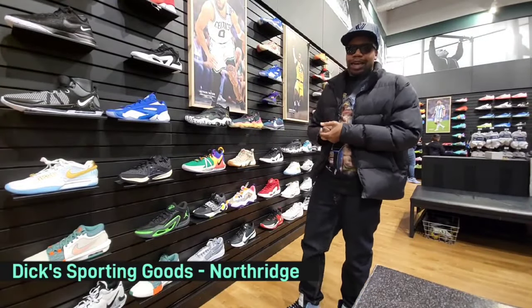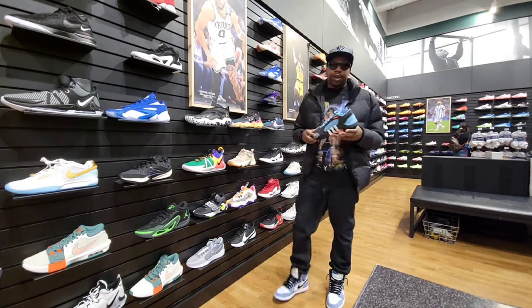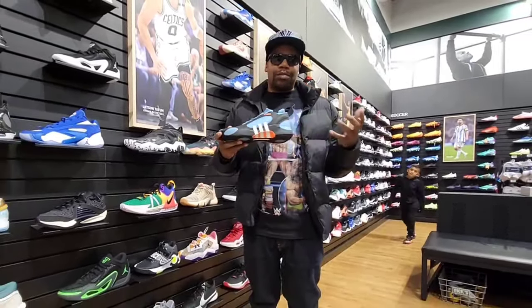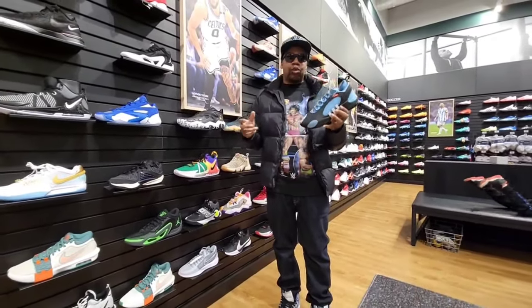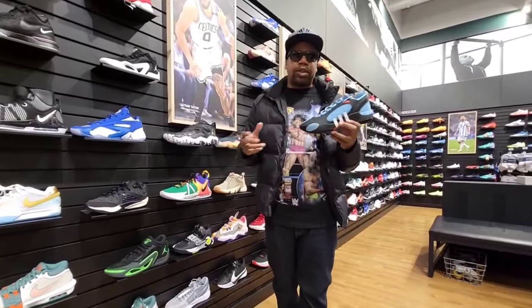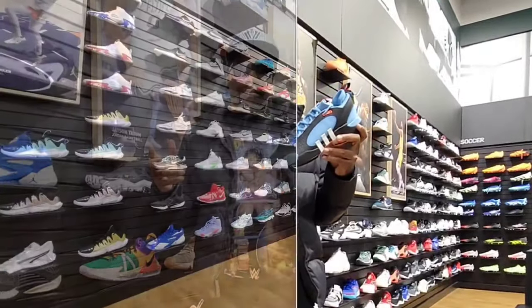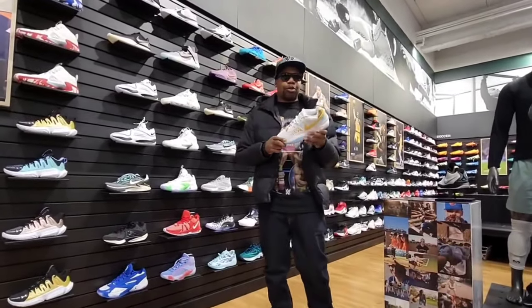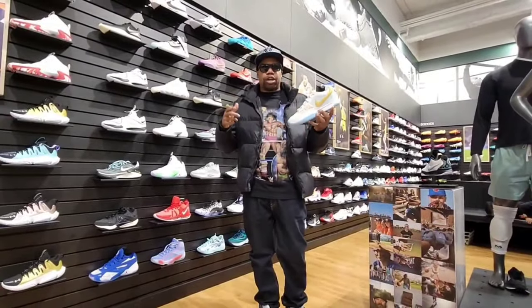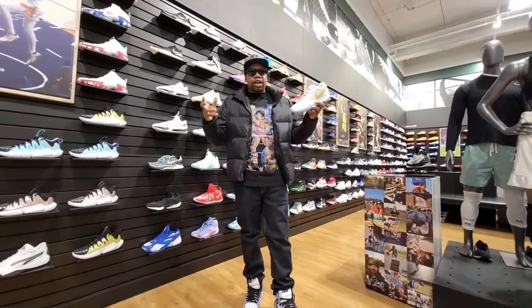Now at Dick's Sporting Goods at the Northwest Mall. One thing we saw here last time that we haven't seen at most spots is the Don Issue 5 — truly one of the best colorways, only $120 on retail. I'm pretty sure with a little patience you can find it cheaper. Haven't found these at Foot Lockers, Champs, Shoe Palaces, or JD Sports — only at Dick's Sporting Goods and Adidas. They also have the Ja One Chinese New Year — one of the best colorways of the Ja One so far, officially dropping January 22nd but already rolling out early at $140.